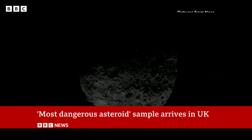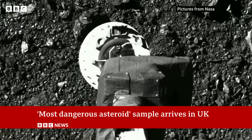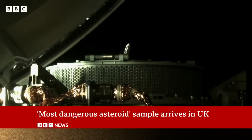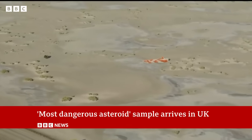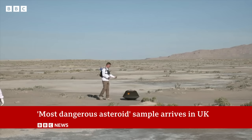The sample comes from Bennu, a 500-metre-wide space rock. It was collected by a NASA spacecraft in a smash-and-grab maneuver and packed into a capsule to bring it back home. After landing in the Utah desert, it was quickly secured.